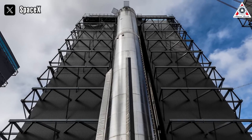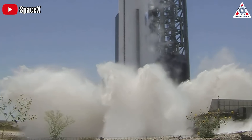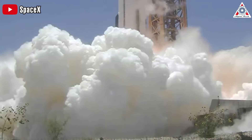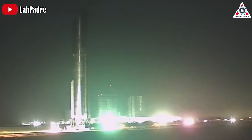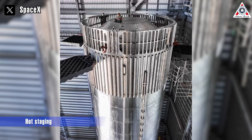Booster 9 has completed all pre-flight tests. It underwent a static fire test during which four engines shut down prematurely, resulting in a test duration of only 2.47 seconds, falling short of the required test duration. Following the unsuccessful test, Booster 9 was returned to the production facility, and subsequently the hot staging was installed.